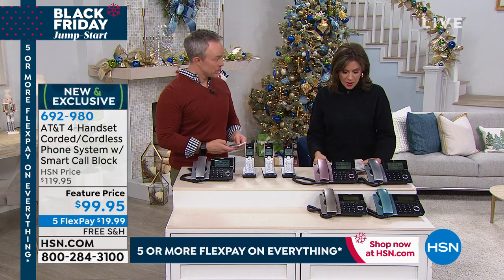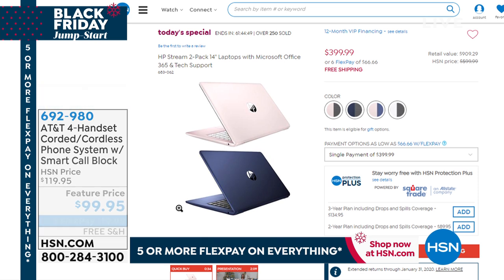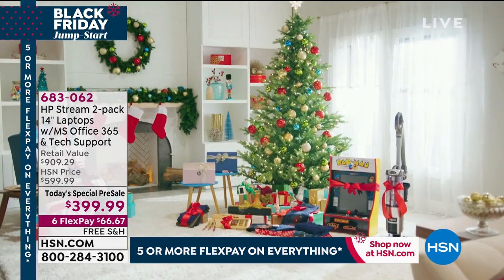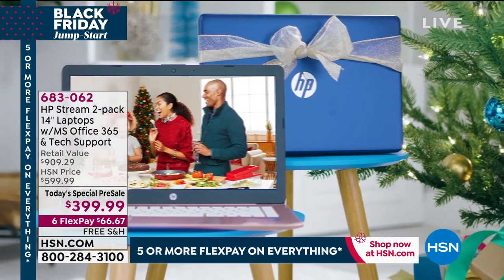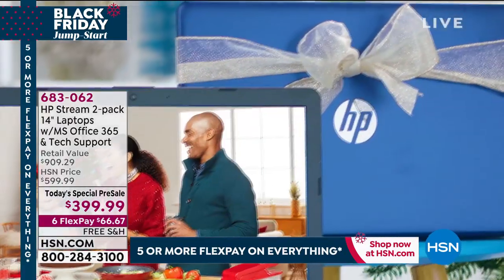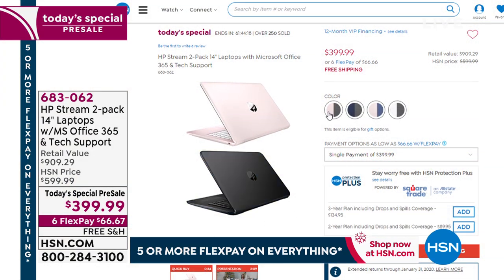Coming up next, one of our other items available now even though it's not our Today's Special — it's a Today's Special pre-sale. HP Stream: you're getting two 14-inch laptops with Microsoft Office 365 and tech support for $399.99. They are under $200 each. Six flex payments available on that and free shipping and handling. I would definitely pre-order these because the pre-sale has been very, very popular. And in just a minute, we have a gift that every single person needs to order — it's something I own personally and you're going to love it.